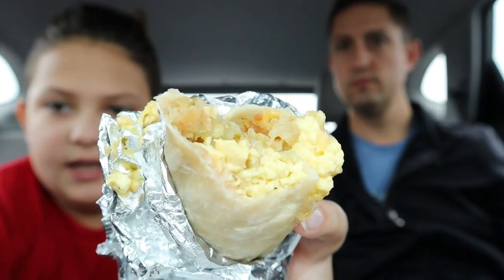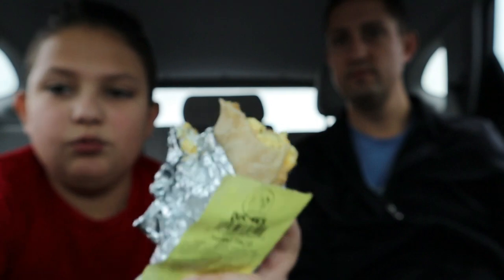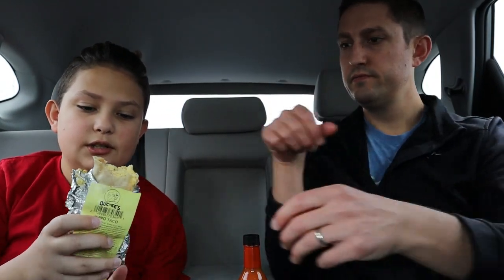That's hash browns, eggs, cheese, salsa — it's really, really good. All the flavors combine well and this could go really well with some hot sauce. I think my favorite part is the hash browns; they taste like some good homemade hash browns.